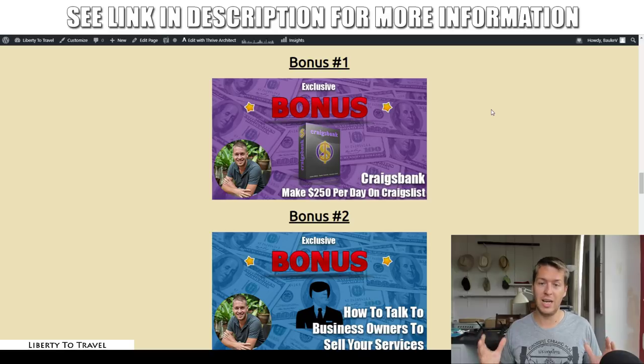Agency Blitz is going to give you pretty much a done-for-you agency-in-a-box package. My bonuses are there to help you sell your agency in addition to all the material inside Agency Blitz. Bonus number one is a course called Craigslist Bank, released a couple of months ago with my business partner, who shows you exactly how he finds clients on Craigslist — a place where clients are willing to pay a lot more for marketing services than on some other platforms, making it a great place to find high-quality, high-paying clients.